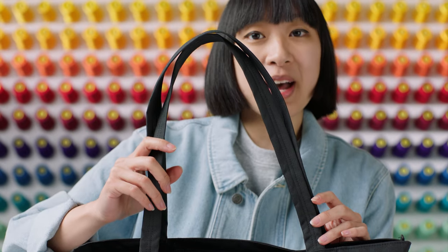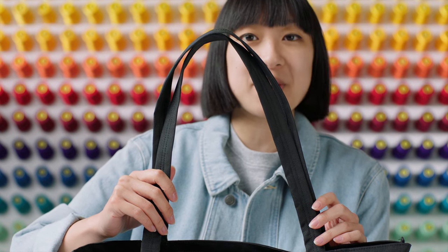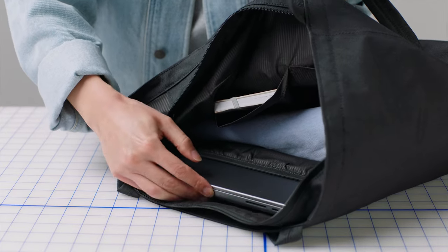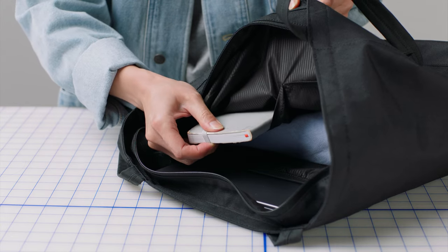Our handles are lightly padded for extra carrying comfort, especially when you're carrying more items or carrying the tote for longer periods of time. Inside you'll find a padded laptop sleeve that fits up to a 13-inch laptop and two slip pockets for smaller items so you don't lose them in the main compartment.